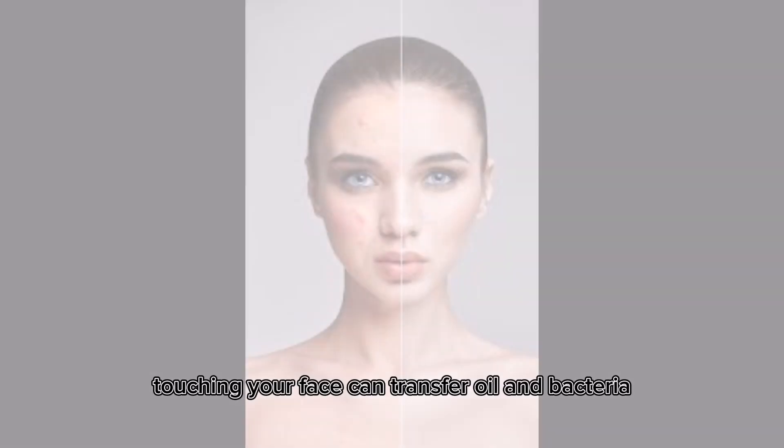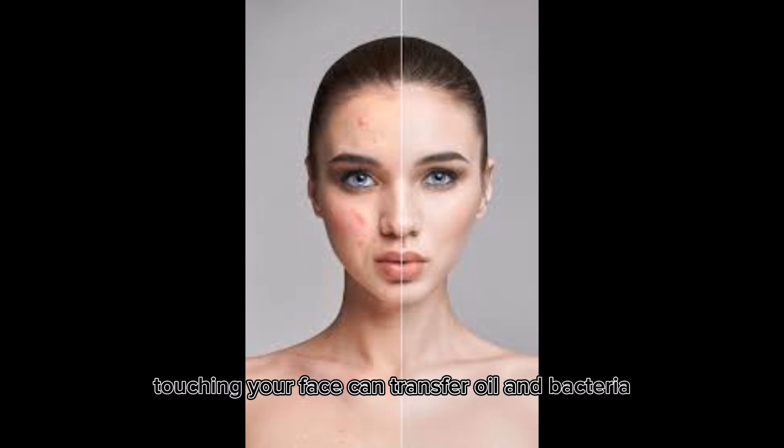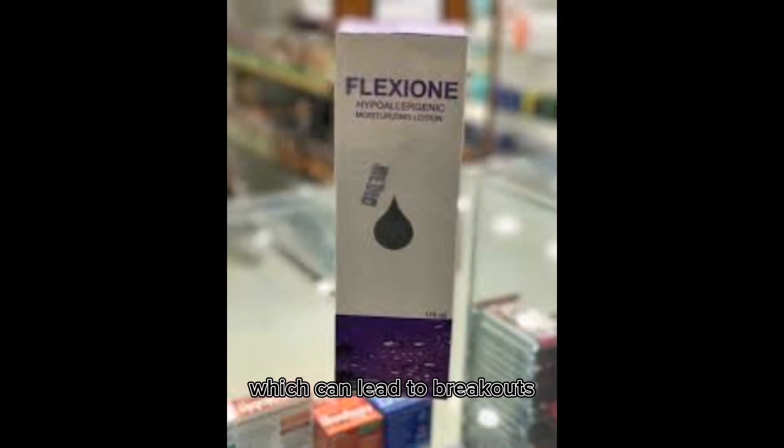Avoid touching your face. Touching your face can transfer oil and bacteria from your hands to your skin, which can lead to breakouts.